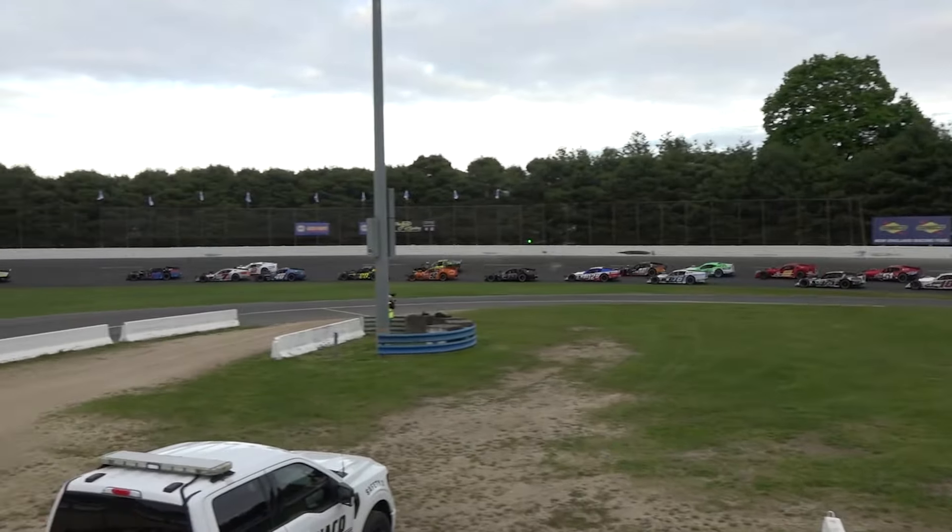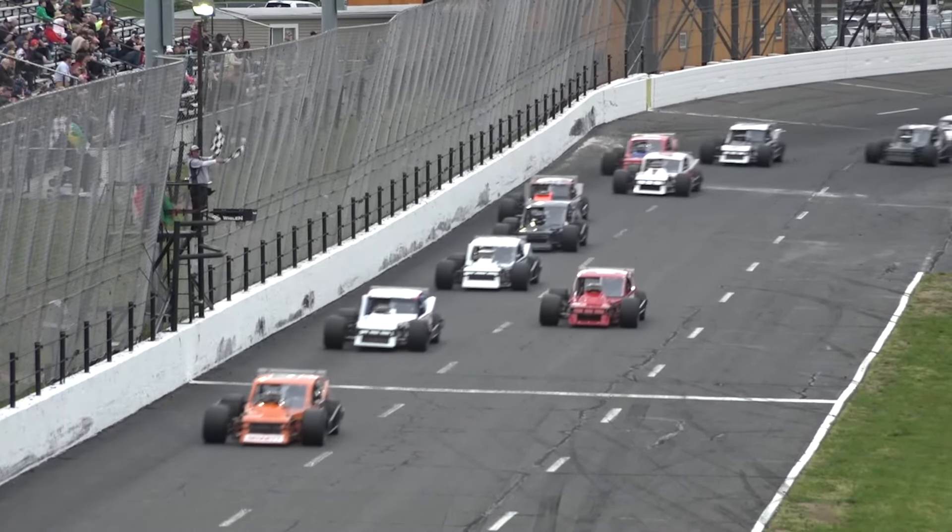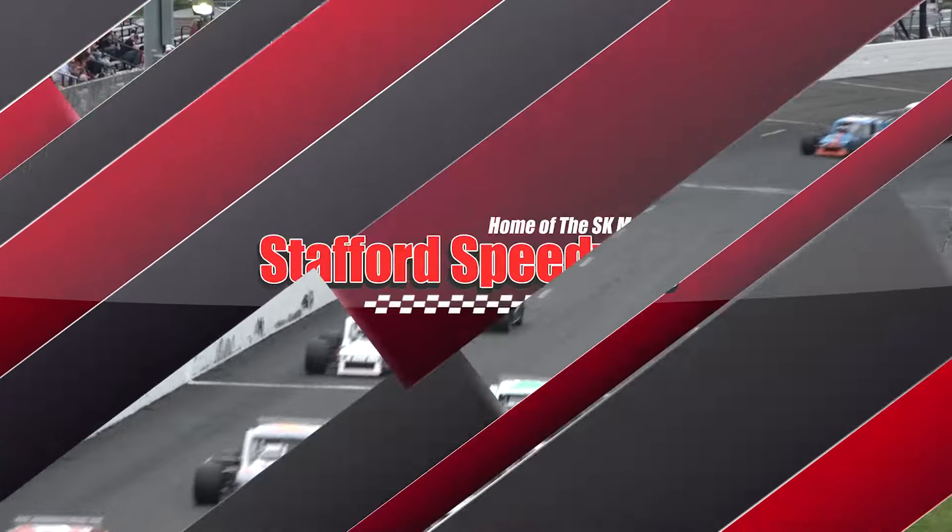Matthews battling Pearl for third as they're in turn four. The checkered flag is out — Wade back in winning form again. Tyler Chapman will take down the win. Finishing in the runner-up position and among the top three will be Brian Sullivan and Matthews.